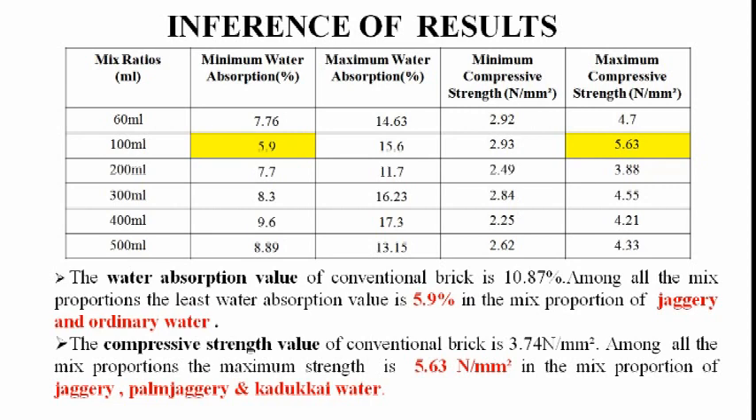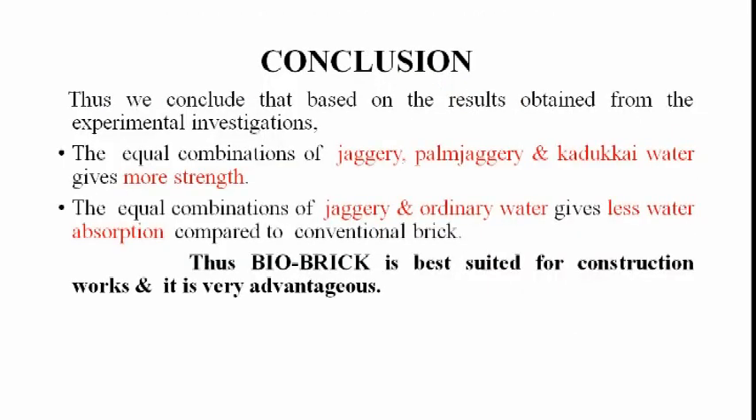Inference of Results: The water absorption value of conventional brick is 10.87%. Among all the mixed proportions, the least water absorption value is 5.9% in the mixed proportion of jaggery and kadakai water. The compressive strength value of conventional brick is 3.74 N/mm². Among all the mixed proportions, the maximum strength is 5.63 N/mm² in the mixed proportion of jaggery, palm jaggery and kadakai water.